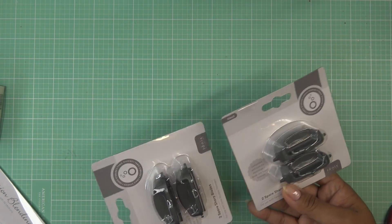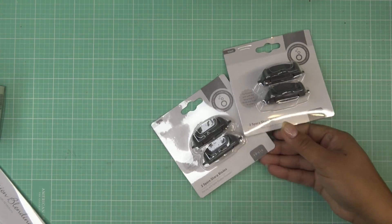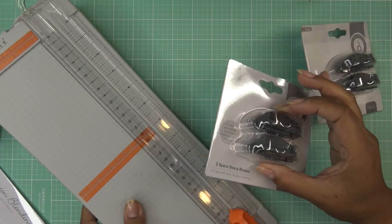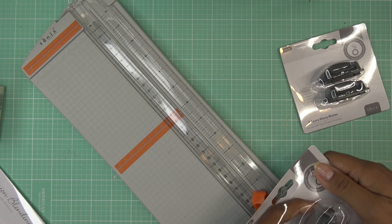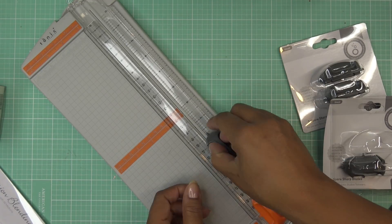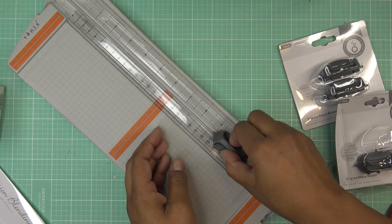I also got some replacement blades — these are compatible with both the Advantage V Blade and the Super Trimmer from Tonic. I use my guillotine so often I don't really even use the paper trimmer anymore, but I needed replacement blades. It was a different color than what I expected but it's the same blade — you just pop it in and you're good to go.